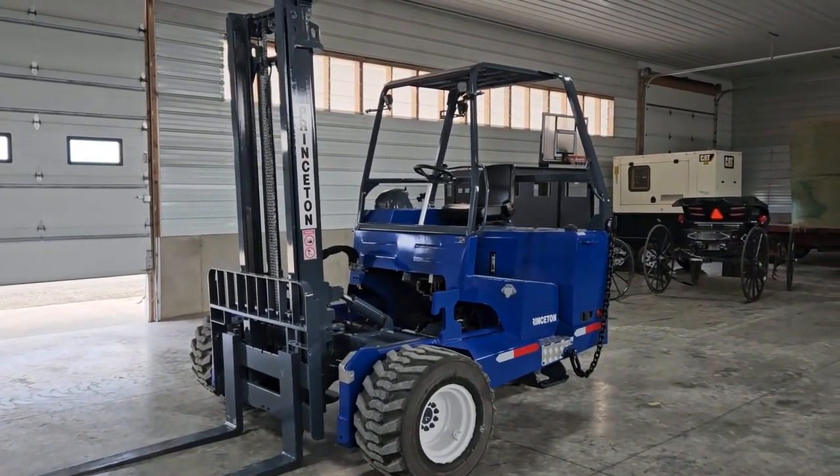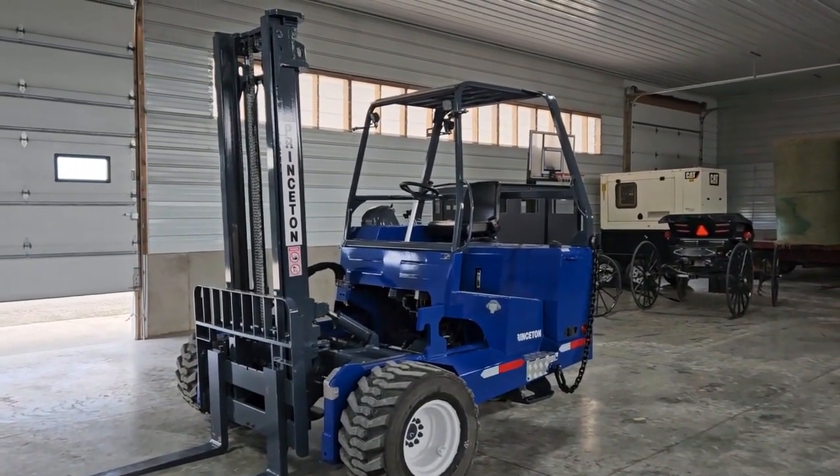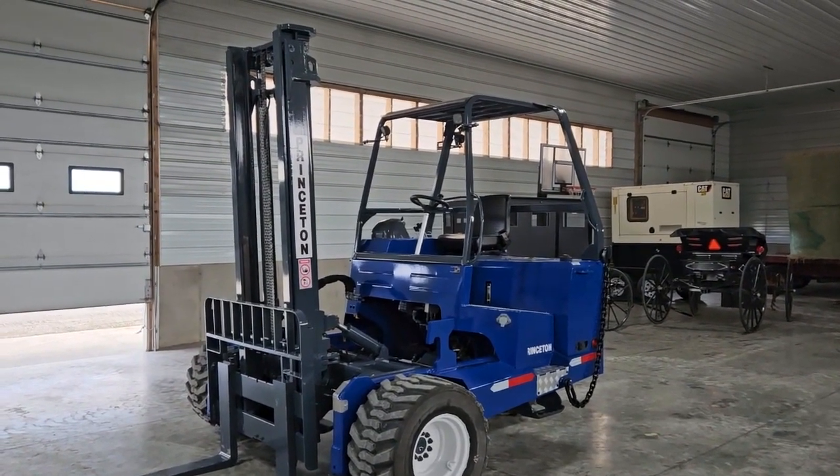Hello, welcome to Equipment Remarketing. I'm going to give you a video of a 2018 Princeton PB55.3 sitting here showing 1,280 hours.